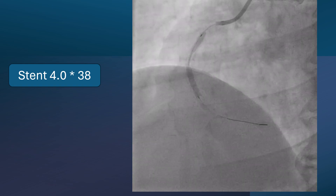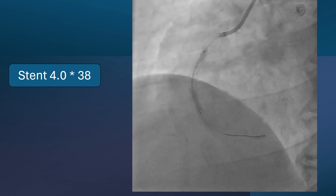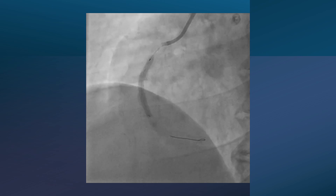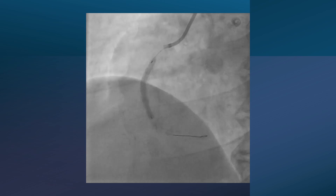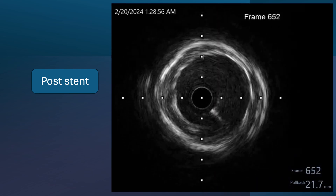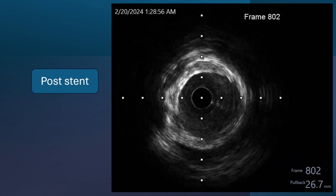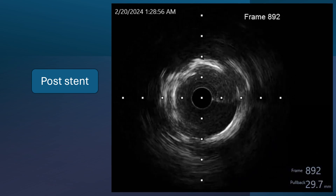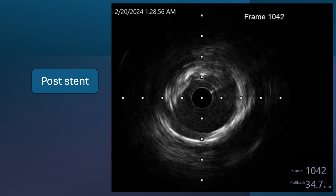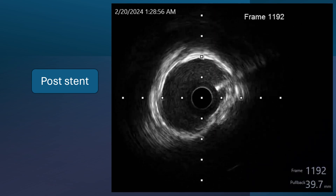After that, a stent 4 by 38 was deployed. We can see nice expansion with minimal indentation, but of course further work is needed. This is the IVUS post-stent. There is some stent under-expansion distally, and particularly at the middle part where the tightest part was, there is under-expansion of the stent. Here we can see an oval-shaped under-expanded stent, and also at the proximal part.